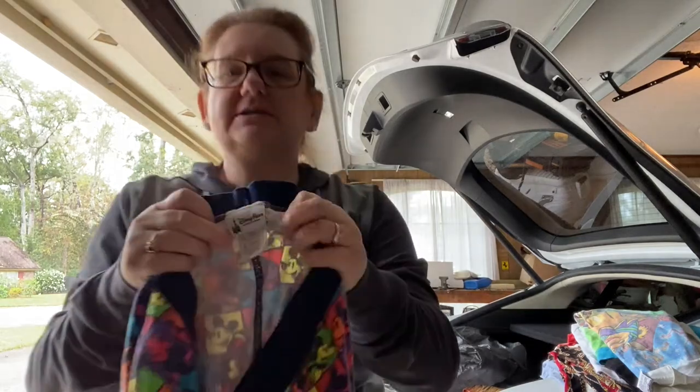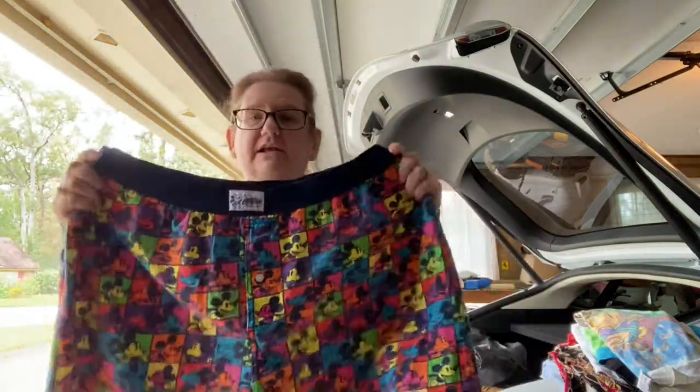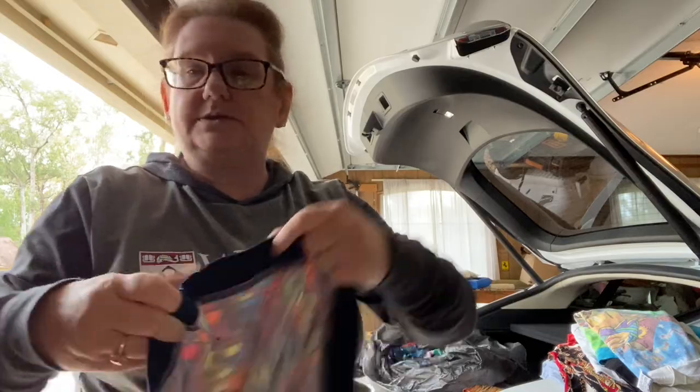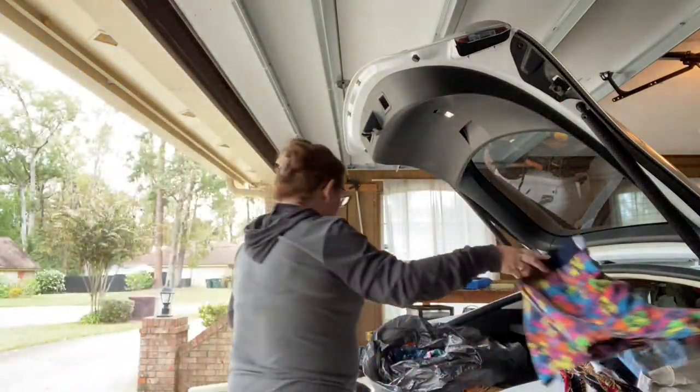Disney Parks — I always pick up Disney Parks. We are in Florida, so Disney Parks stuff is prevalent in our bins. These are some Mickey Mouse boxers. They probably don't go for too much, but I always pick up Disney Parks because they're only sold in the parks. These are XLs.